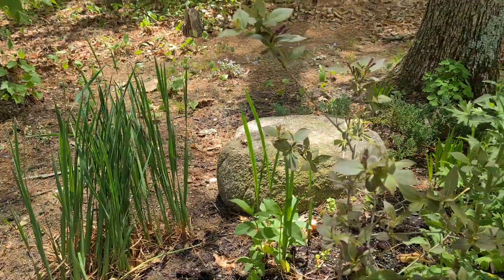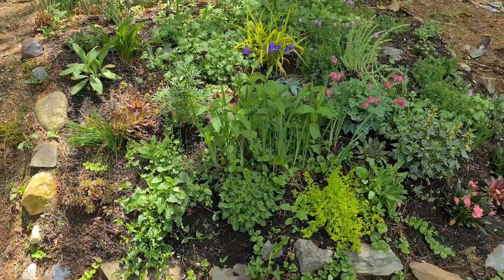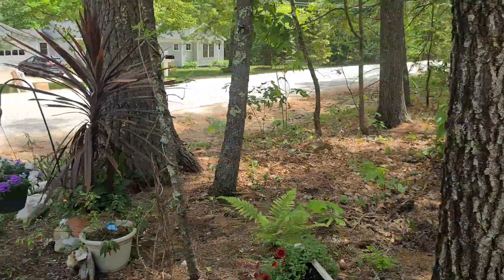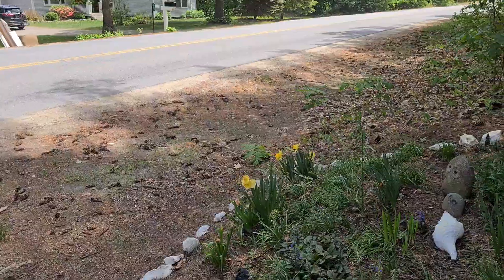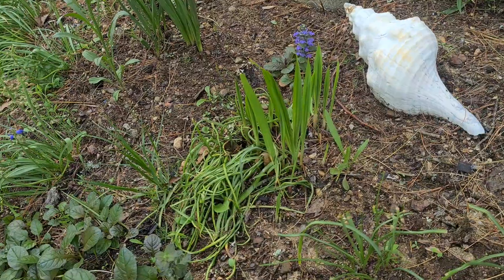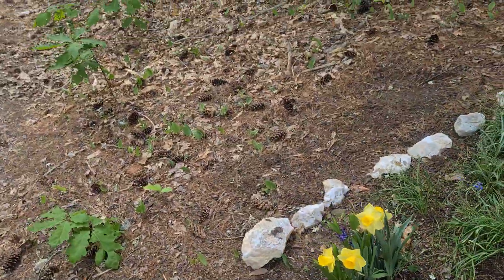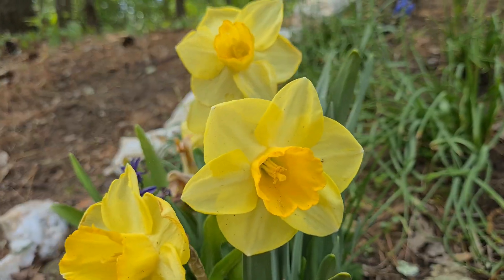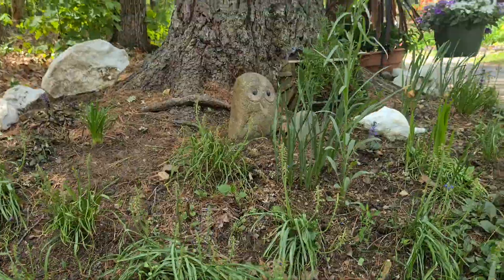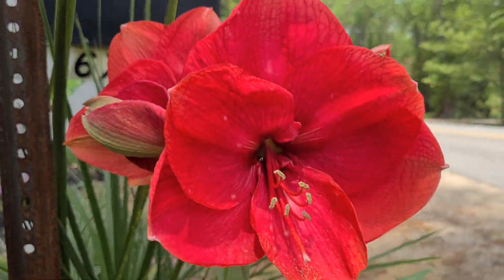Some irises in the back, and a weigela. These are some Mexican daylilies that are starting to come up. A few cornflower. Still some daffodils. Amaryllis.